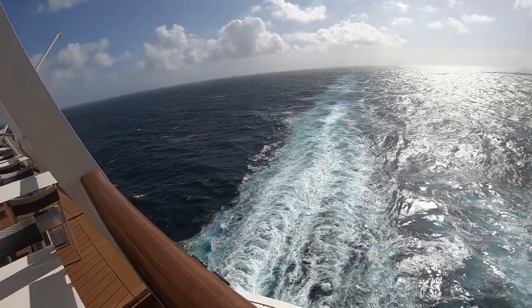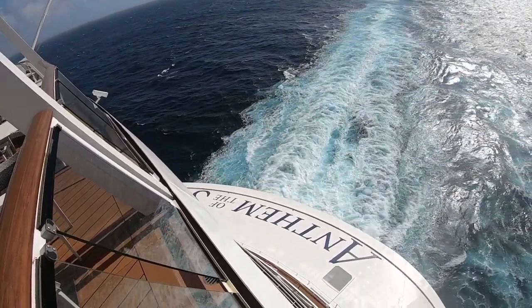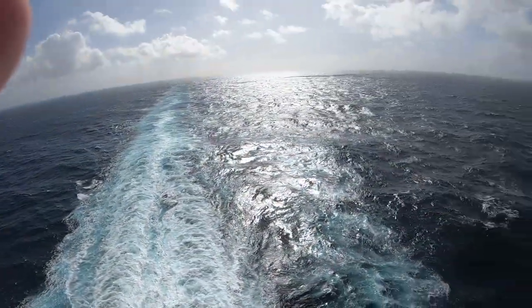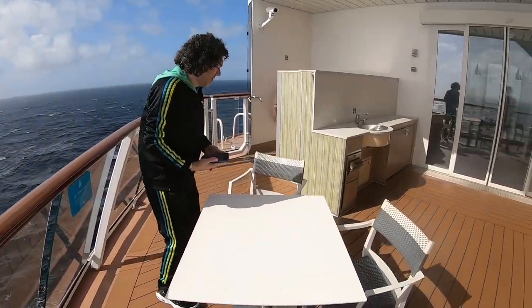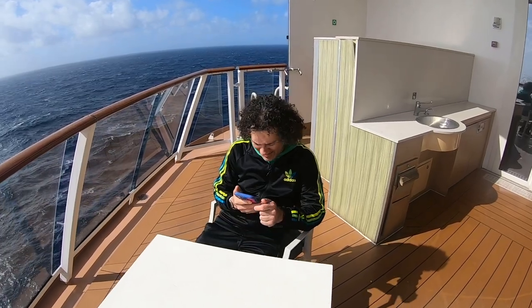I had to get that Anthem of the Seas look — see, I've got both hands free. All you need is a little wind and a little tip. All right, sitting down to say goodbye.